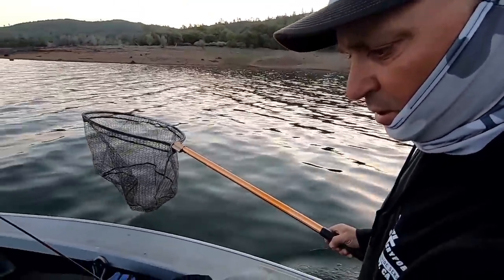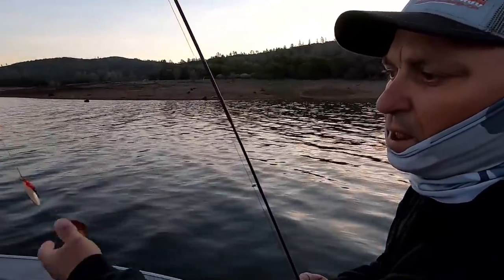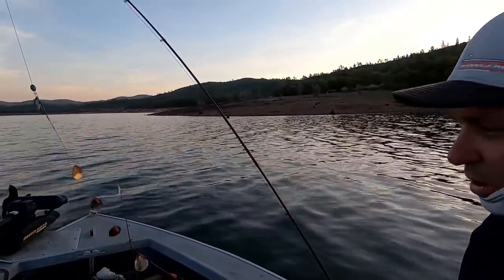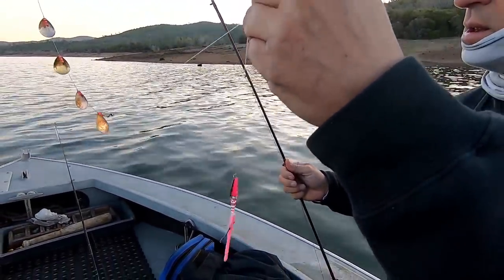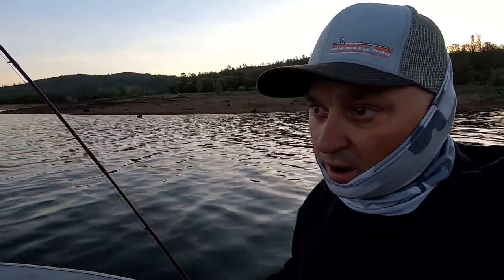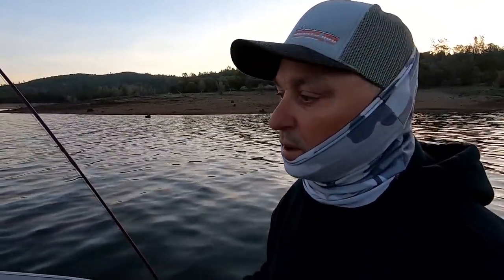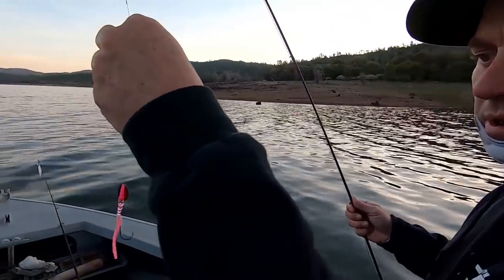That was caught on a wedding ring and a little worm. You'll see a lot of guys running these old flashers — it causes all kinds of commotion down there. But a little wedding ring or pink worm, just with a little egg weight on it. We're trying a little everything today to see what they want.